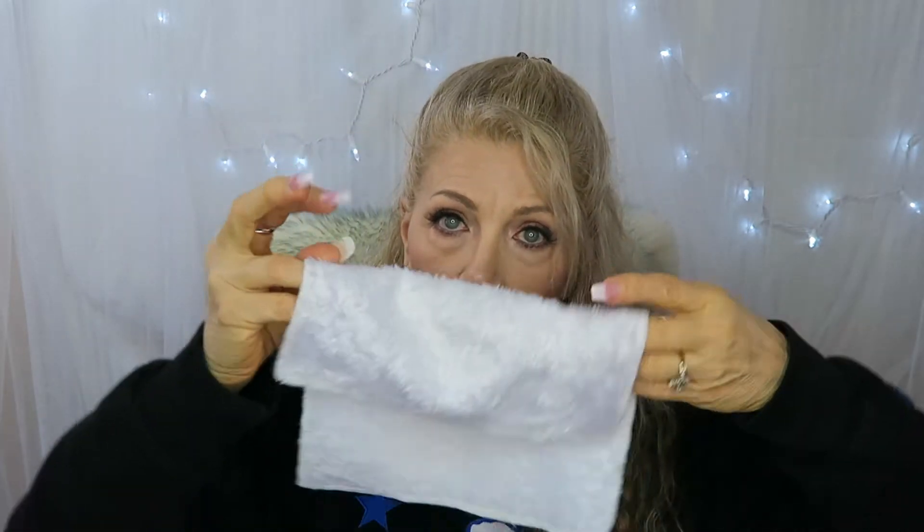My morning skincare routine: I take a shower, then I wash my face with Yes to Coconut Hydrating Ultra Hydrating Cream Cleanser. I use this to wash my face after my shower. My very favorite thing is this — it's called a Wonder Cloth. I don't have the box anymore but I showed it in another video.